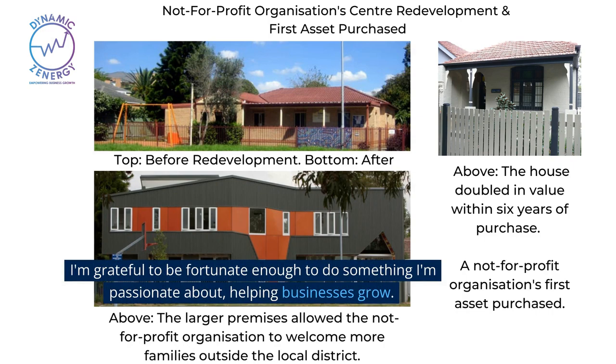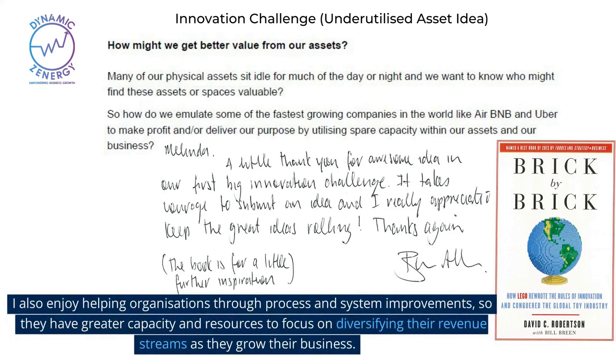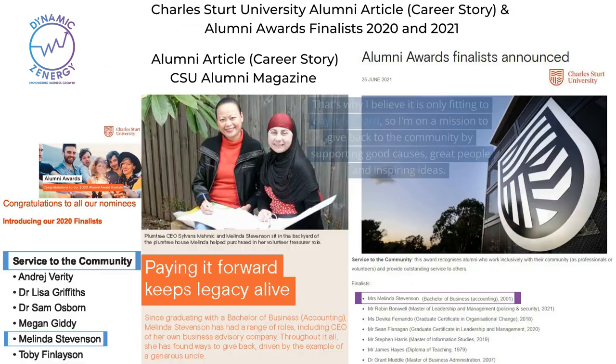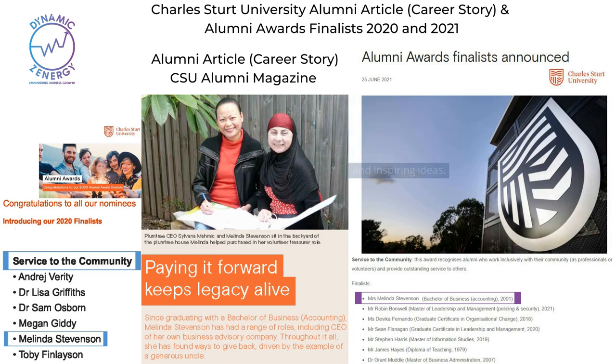I'm grateful to be fortunate enough to do something I'm passionate about — helping businesses grow. I love helping companies grow by leveraging technology to achieve greater efficiencies to save them time and money. I also enjoy helping organizations through process and system improvements so they have greater capacity and resources to focus on diversifying their revenue streams as they grow their business. That's why I believe it is only fitting to pay it forward, so I'm on a mission to give back to the community by supporting good causes, great people, and inspiring ideas.